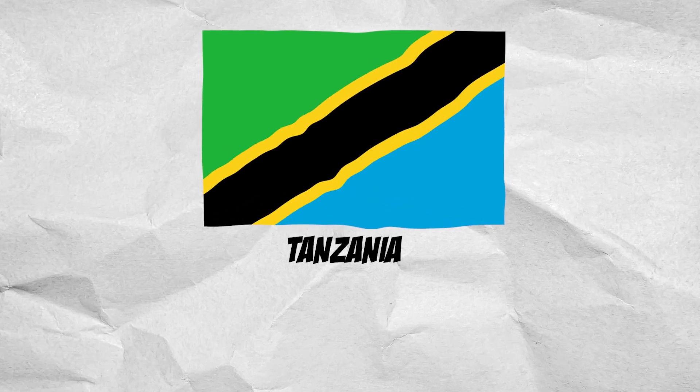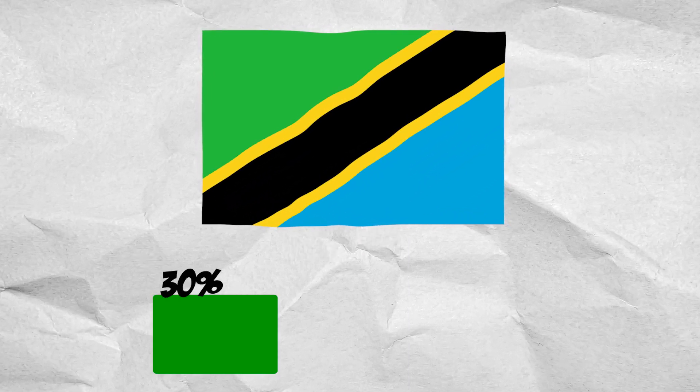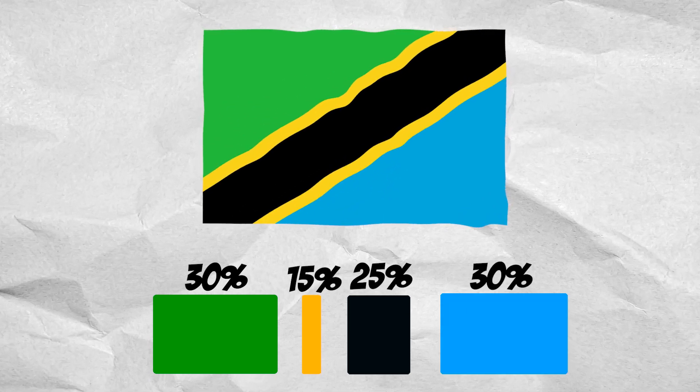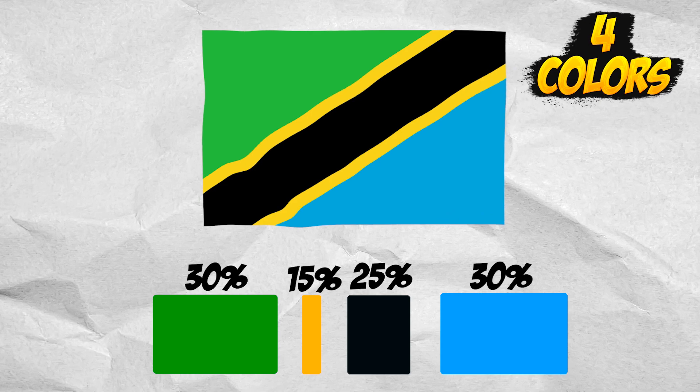The next flag of Tanzania. It consists of 30% green, 15% orange, 25% black, and 30% blue. Four colors.